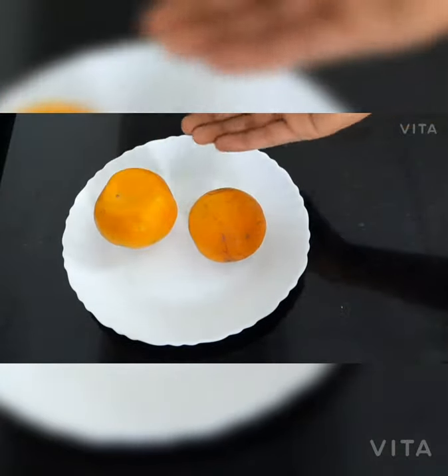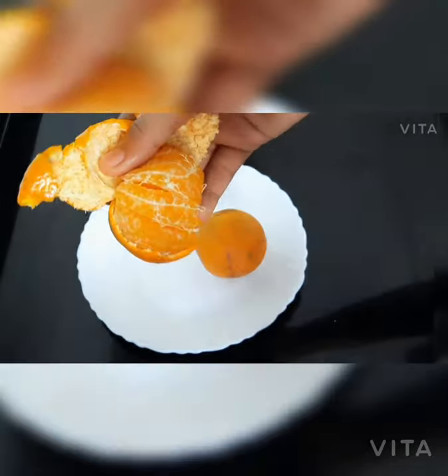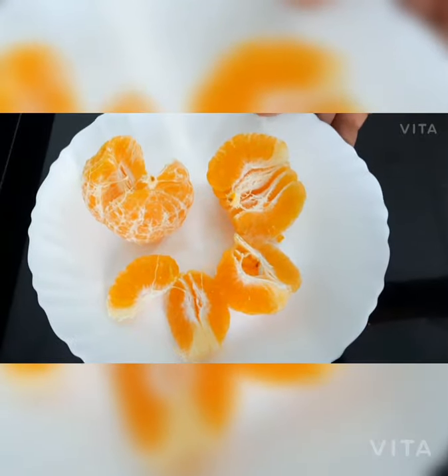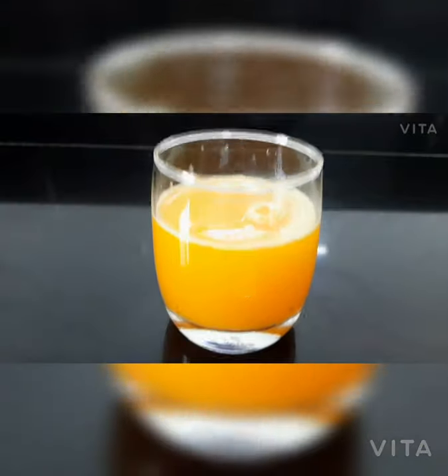Take 4 oranges and make juice. Orange juice contains citric acid and is very low in calories. Daily consumption of orange juice fights skin-related problems, prevents pimples and gives clear skin.